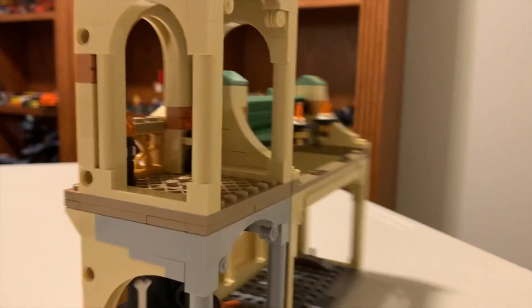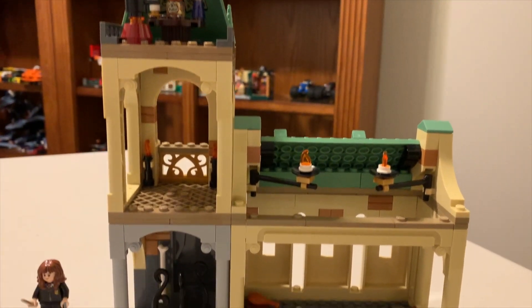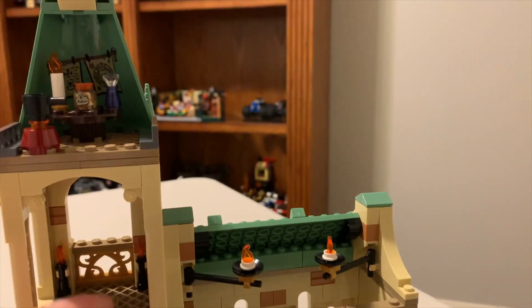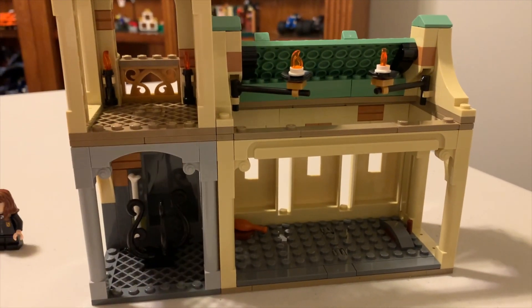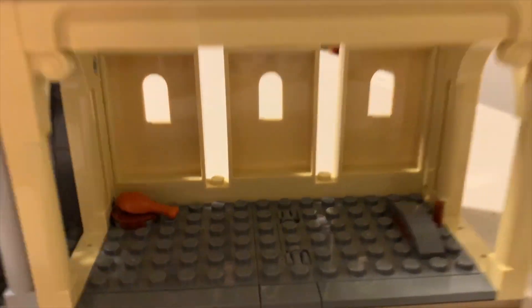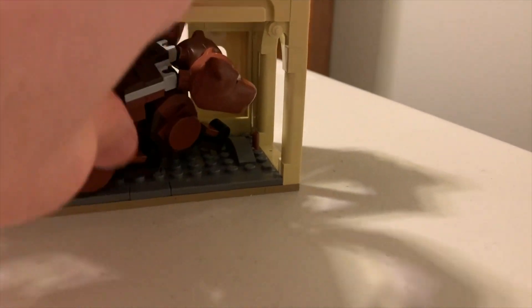We'll flip this around to look inside. You've got where Fluffy goes — I wish they'd built this a little differently, maybe added another floor and had this section down below, or had it be on top for the Fluffy encounter somehow. I know when you combine the sets this does end up going underneath, but I just wish you didn't have to rearrange it to make it more realistic. Fluffy barely fits in here — I wish he'd duck his heads and put his legs down to squeeze in.